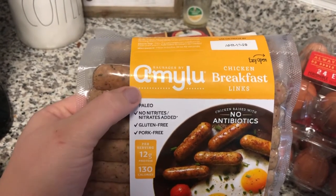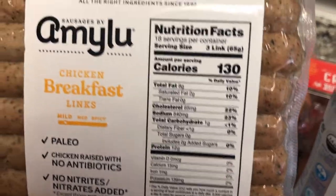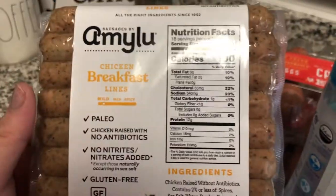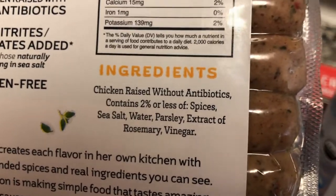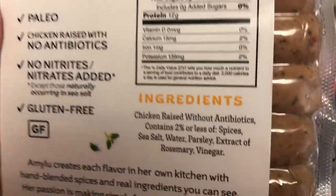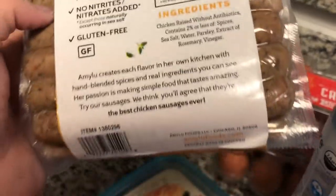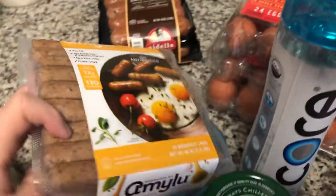This is the Amy Lou chicken breakfast links. It's 12 grams of protein, one carb, and less than one gram of fiber — so theoretically less than one net carb for three links. The ingredients are chicken raised without antibiotics and then less than 2% of spices, sea salt, water, parsley, extracts of rosemary, and vinegar. No sugar, no hidden carbs at all. No nitrates, no nitrites, no antibiotics — paleo-friendly. It comes in three packs; I'll probably cook one and freeze the other two.